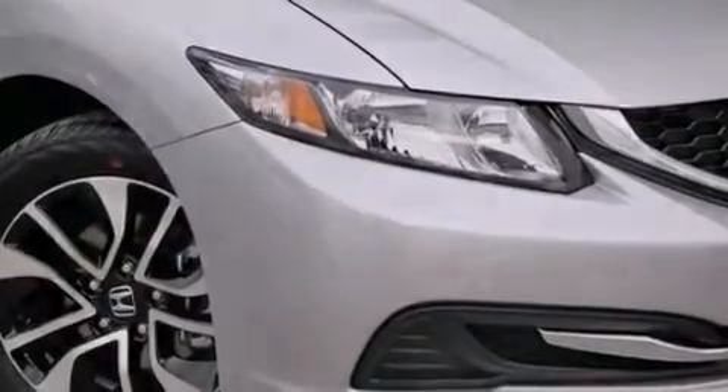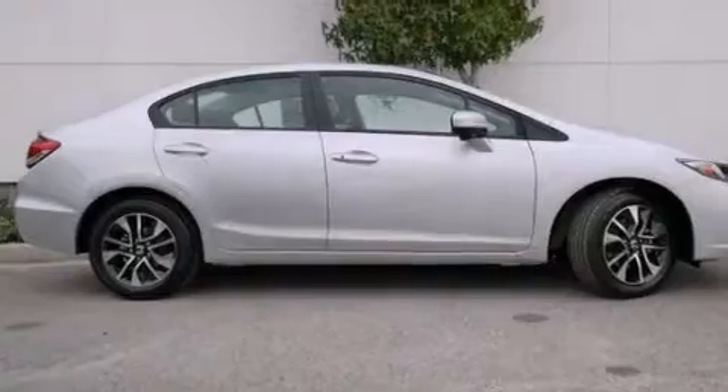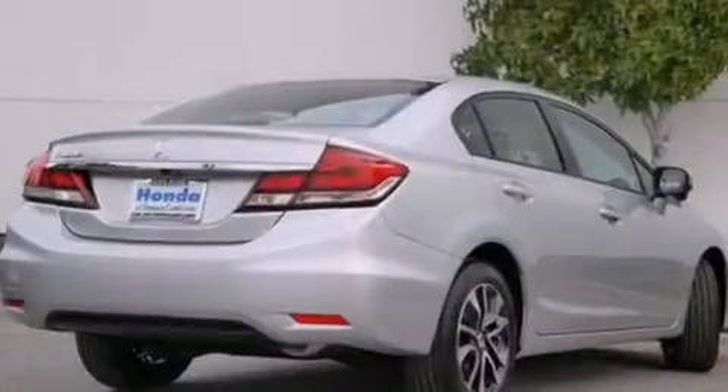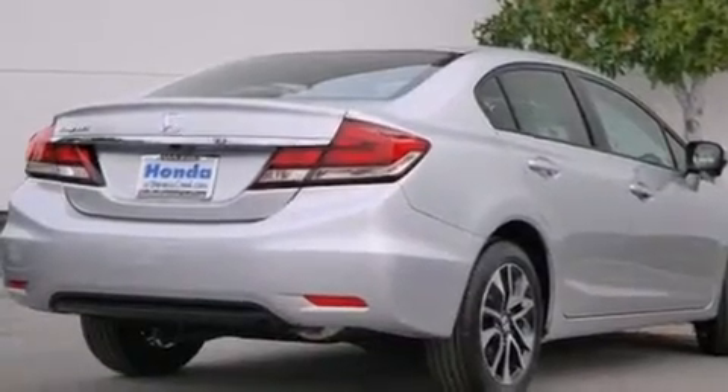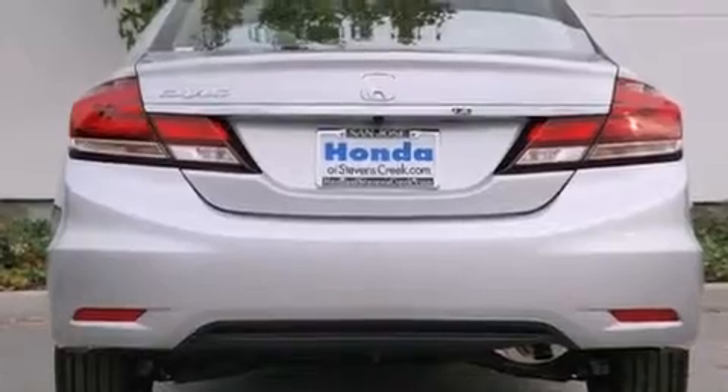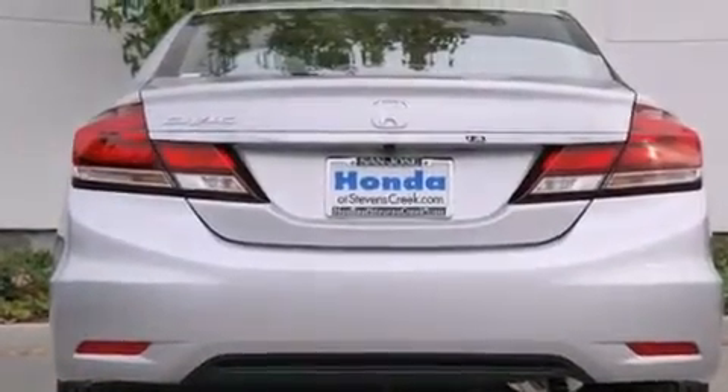Features include a power moonroof, a split-folding rear seat, cruise control, a CD player, front side impact airbags, a rear window defroster, a security system, a traction control system, a keyless entry system, and an automatic climate control system.